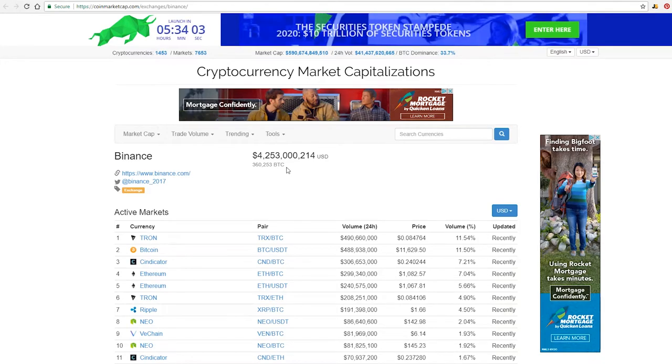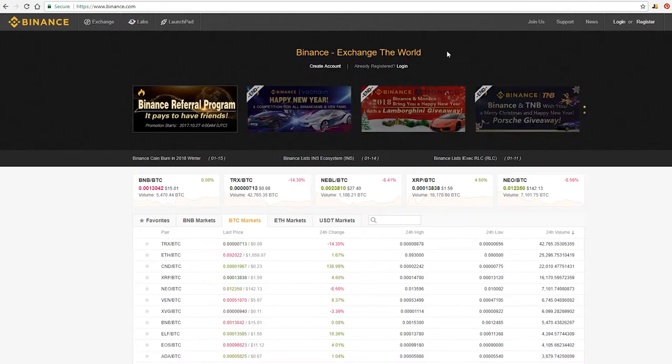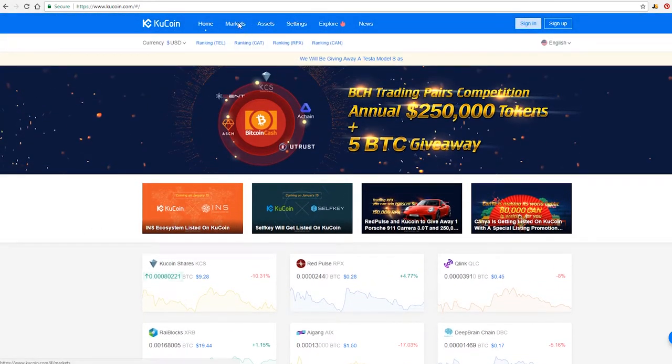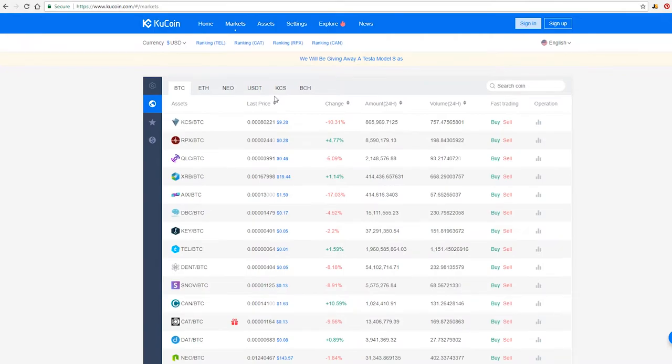Binance can produce lots of volume, but it also makes them vulnerable, so don't keep your money in the exchanges. Two smaller exchanges I also like are KuCoin and Cryptopia. KuCoin exchanges with Ethereum and Bitcoin, and they have quite a few coins — including NEO and KCS, which is their own coin.